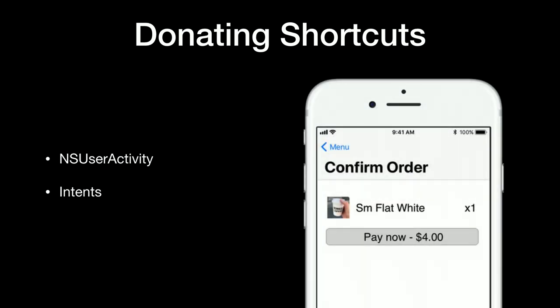Shortcuts are donated to the system when a relevant action is performed, and this can be done in one of two ways. The first is using the NSUserActivity API, which has been around since iOS 8 introduced Handoff. The second is through Intents, which is a new property describing your app's interaction with SiriKit. The ideal time to donate a shortcut is when a user performs an action — for example, when the Pay Now button is hit. You can also schedule or suggest shortcuts to show based on time of day, a certain situation, or even location.